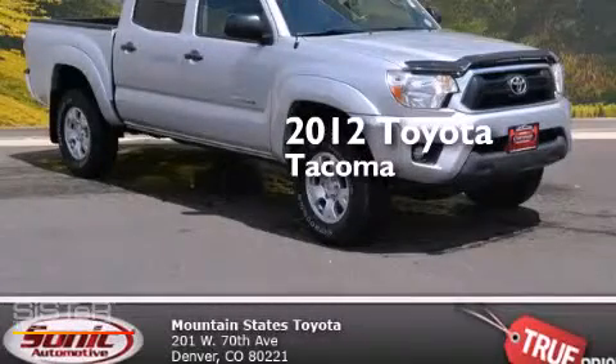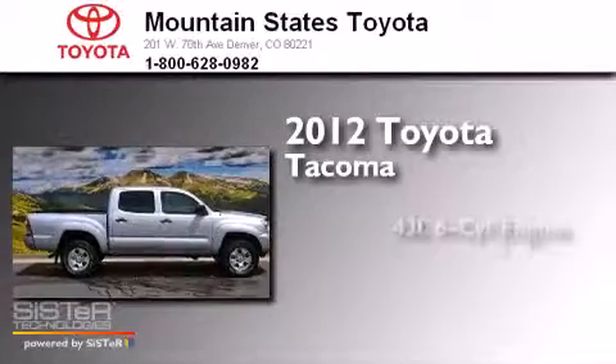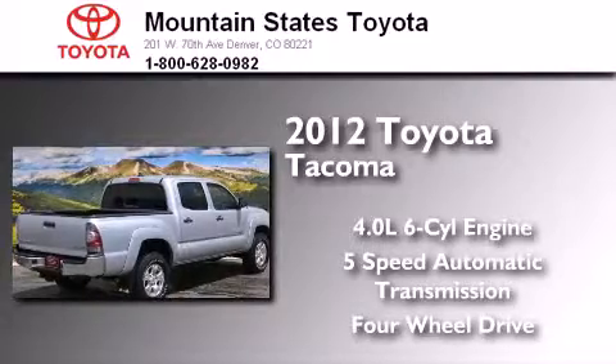This is a certified pre-owned 2012 Toyota Tacoma. It has a 4.0L 6-cylinder engine, a 5-speed automatic transmission, and the added safety and control of 4-wheel drive.